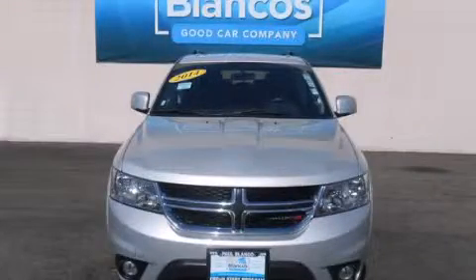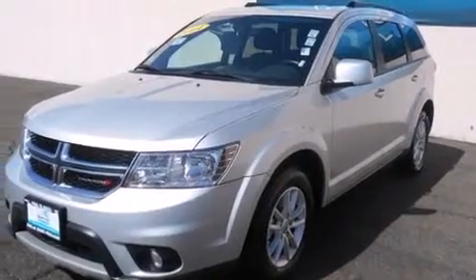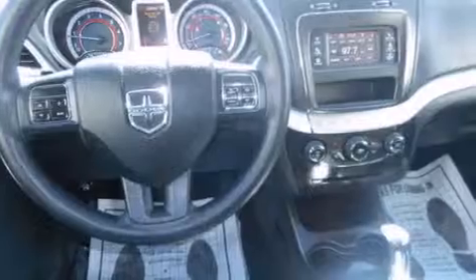This is a 2014 Dodge Journey, a car-like ride in a space like an SUV. It features a 3.6-liter six-cylinder engine and a four-speed automatic transmission.